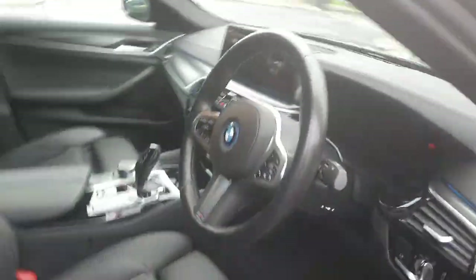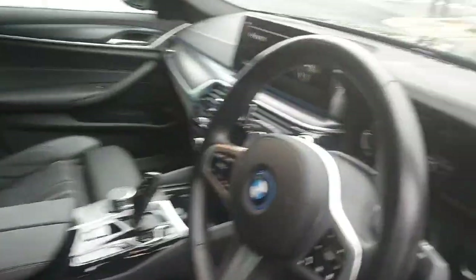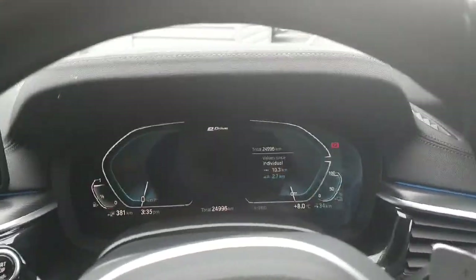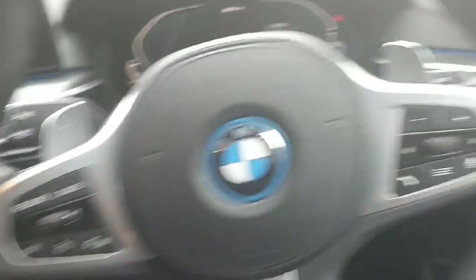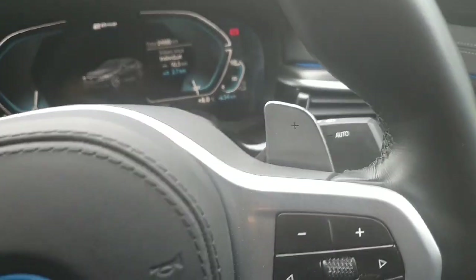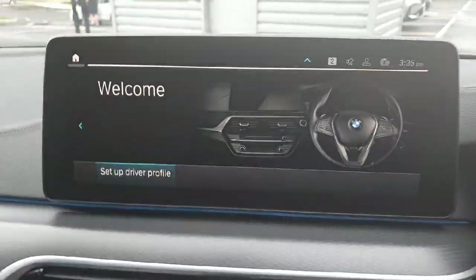Hopping into the driver's seat, we have semi-automatic seats and we are met with a fully digital cluster and a multi-functional steering wheel with cruise control on the left and radio controls on the right. We also have paddle shifts on the left and right for sports mode and in the middle here we have a big infotainment system.